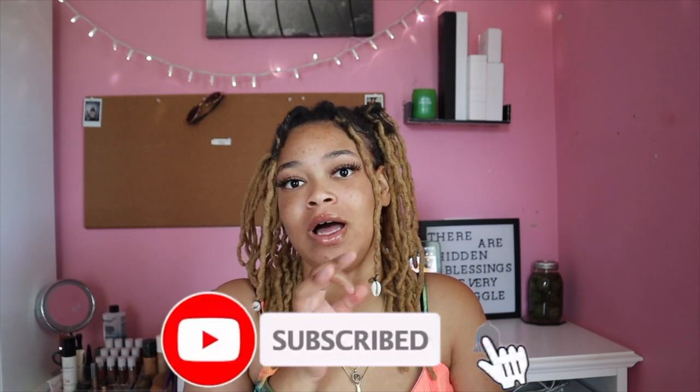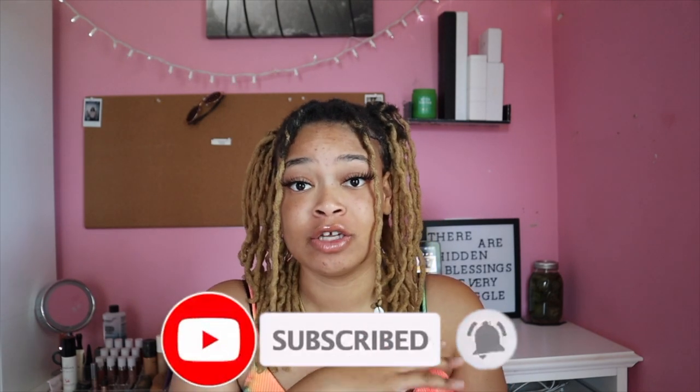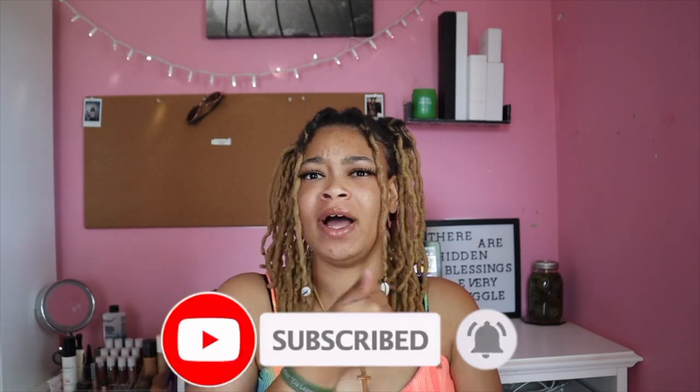Hey you guys, it's your girl Neuro, and welcome or welcome back to my channel. It has marked exactly two months today — July 16th — that I've had my locks in my hair. I'm gonna break down why I did it, who did it, and the overall outcome. I have exactly 52 locks in my head.